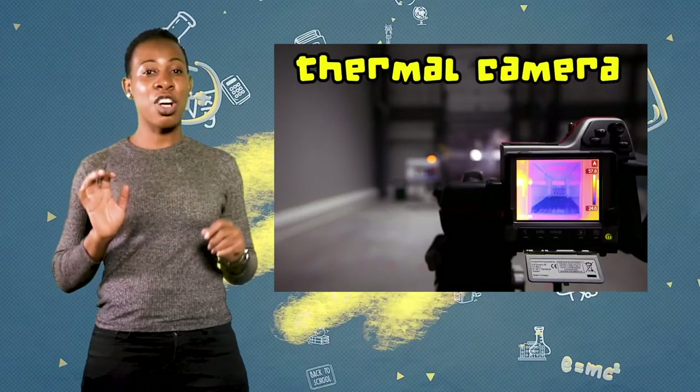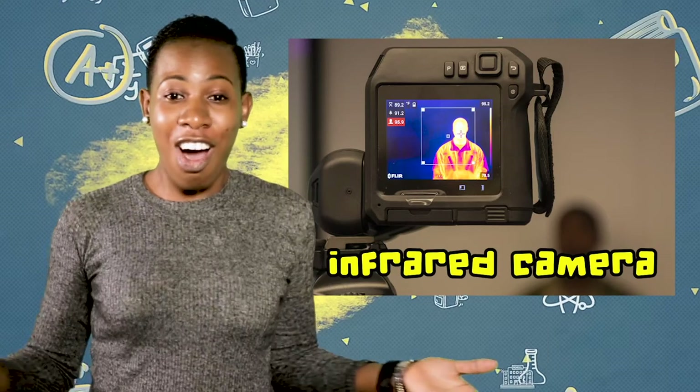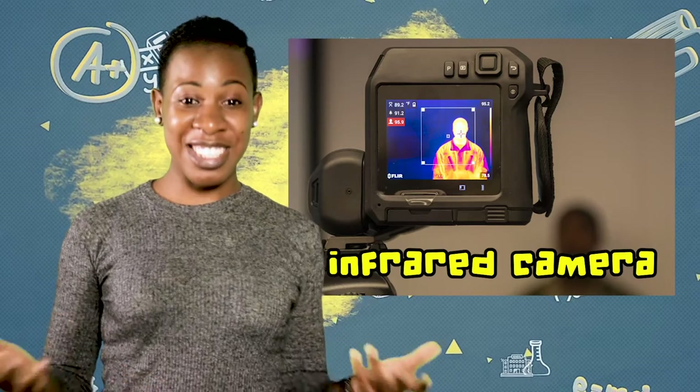We can only feel it as heat. But this device, called the thermal camera or infrared camera, translates the temperature into colors. Now we can see the world just as snakes and mosquitoes see it. Look — the brighter areas, those white and yellowish ones, are the warmest. Whereas the colder ones are darker, reddish, or violet-black. Where our skin is thin, the heat escapes easier.